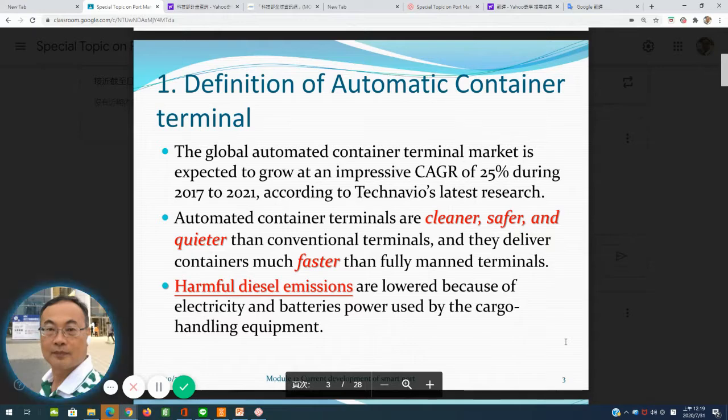First of all, what is the definition of automatic container terminal? The global automatic container terminal market is rapidly growing — it will increase about 25% from 2017 to 2021. Automatic container terminals are cleaner, safer, and quieter than conventional terminals. Conventional terminals use diesel oil, which creates a lot of diesel emissions, but automatic terminals use electric power and battery, so they are very clean.